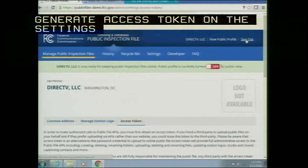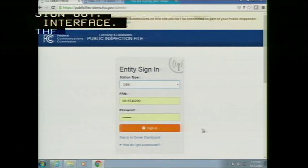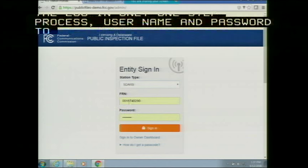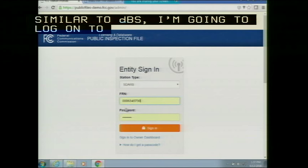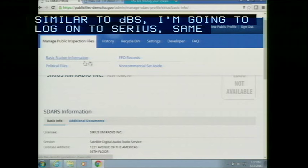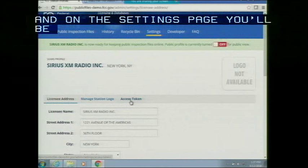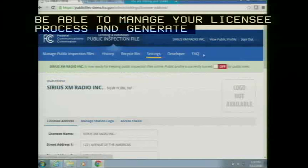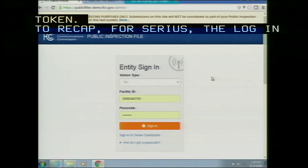For DBS entities, the login is only a one-step process — use your FRN and password combination to manage your profile. Similarly, SDARs is also a one-step process. Logging into CDS, the top navigation has all the components to upload. Under Settings, you can manage your licensee address and generate the access token. To recap for SDARs/CDS: just use the FRN and password combination to manage the profile.